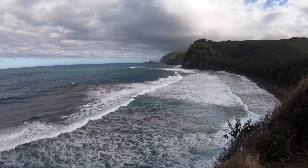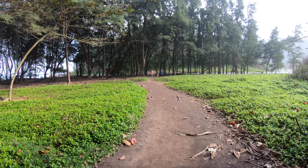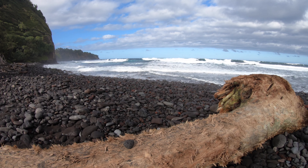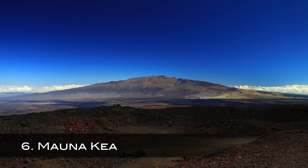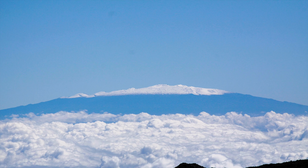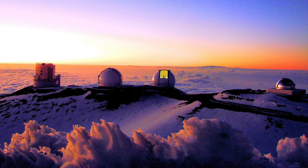Number five. Pololu Valley is the northernmost of seven valleys that form the Kohala coastline. From the lookout, you get a glimpse of the coastline and cliffs that hide the other valleys. The Kohala volcano is the oldest of five volcanoes that form the Big Island. This short but steep 1.2 mile round trip hike to the valley floor is well worth the effort. Once you get down, you're greeted with a lush landscape and a beautiful river running through the middle of the beach. This wild coastline with a mix of black sand, black boulders, and crashing waves makes for a fantastic soundtrack.